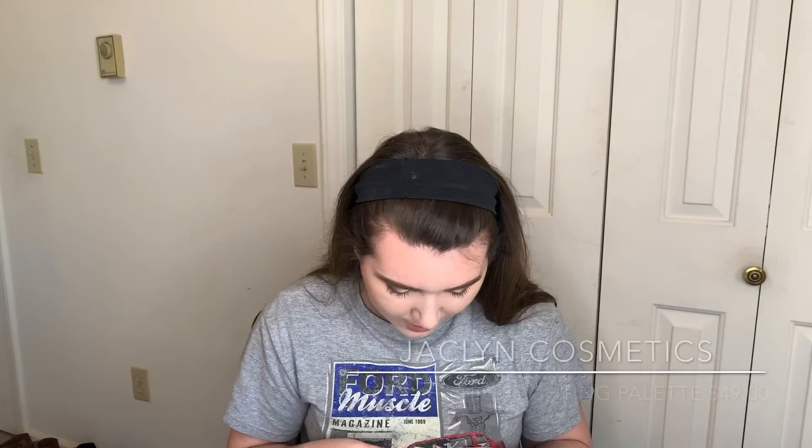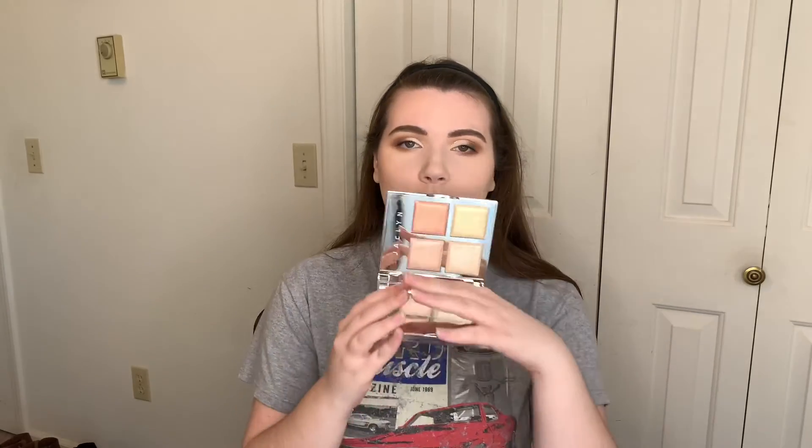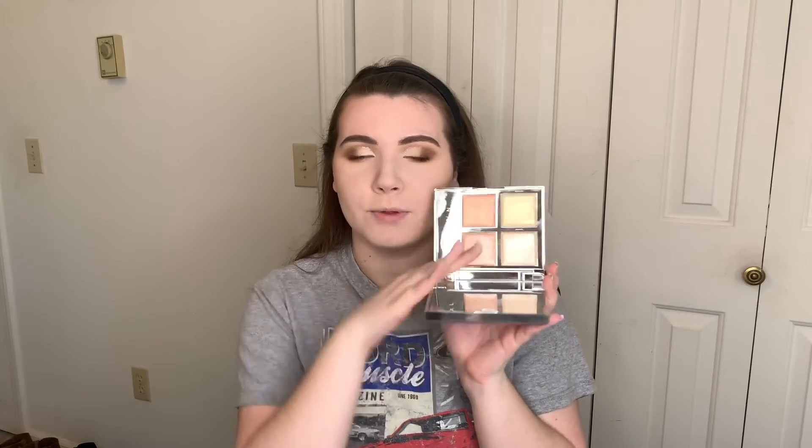I'm so excited — I have the new Jaclyn Hill Accent Lighting Highlighter palette. I've had this for about a week and used it once or twice, but I've loved every time I've used it. I love that it's all mirrored. These are super pretty. I really have been loving this — it just looks so nice on the skin and sits really well and blends in well. I think she did a really good job on it. No matter how you feel about Jaclyn, if you bought the palette, it's pretty good.